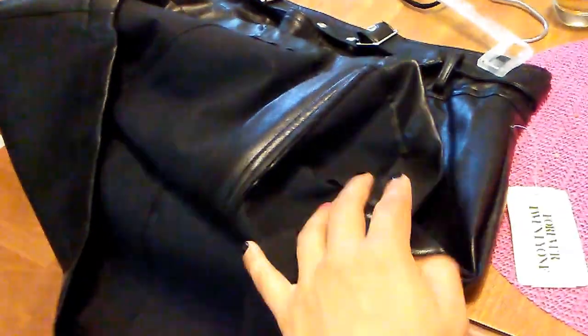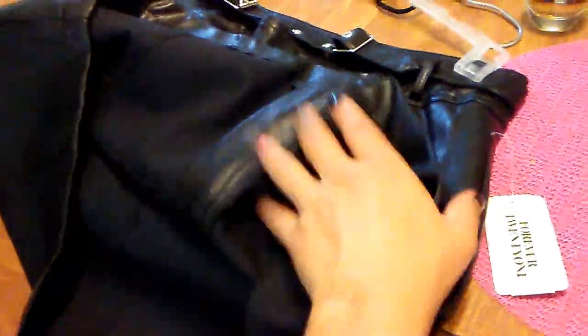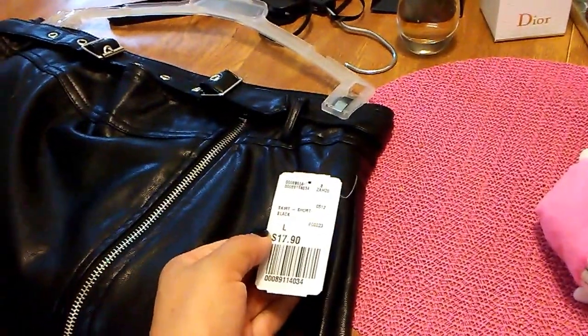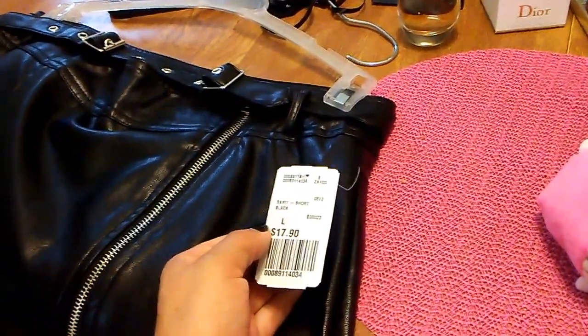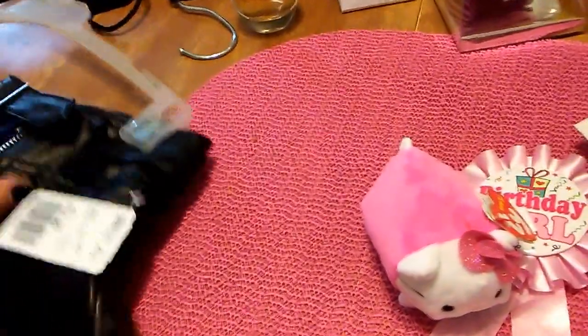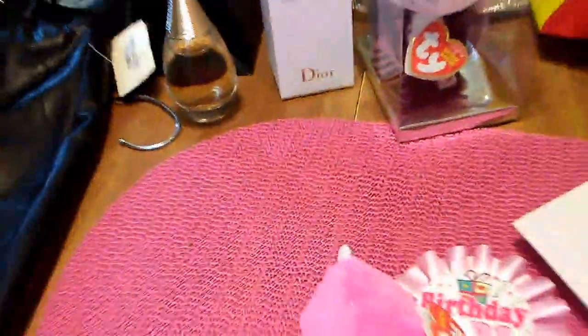I will not wear real leather, so I'm glad that this is pleather. I think I spent $17 for the skirt and $12 for the top, so I basically spent like $35 for an outfit. I thought that was pretty good.